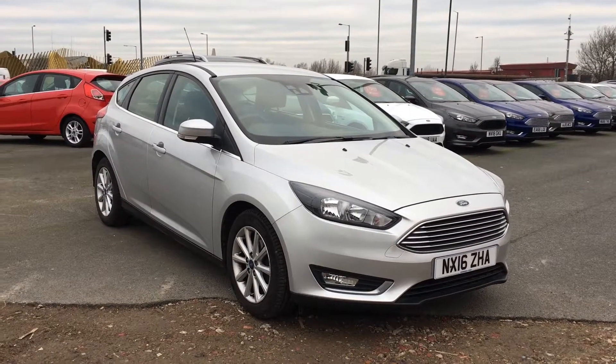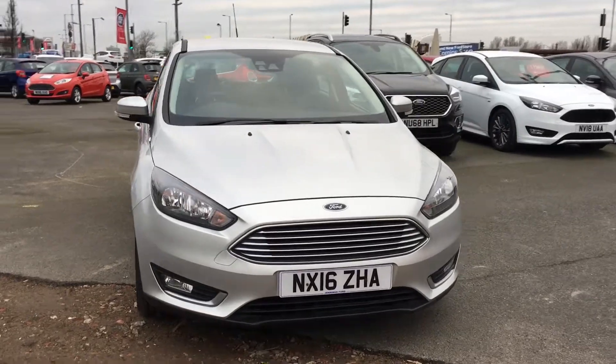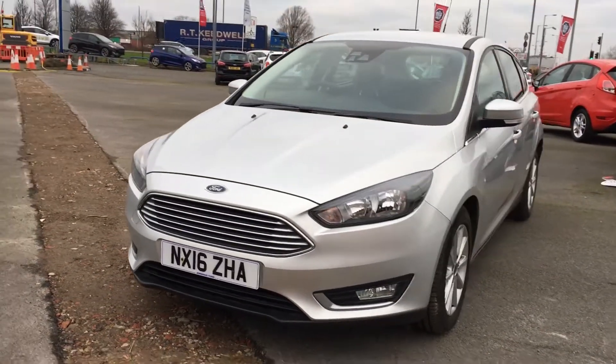Hi, my name is Dan and today we're going to be talking about the Ford Focus EcoBoost in Moondust Silver. This is a very economical yet practical car, very popular on the road these days as well. Comes with a lot of mileage too.